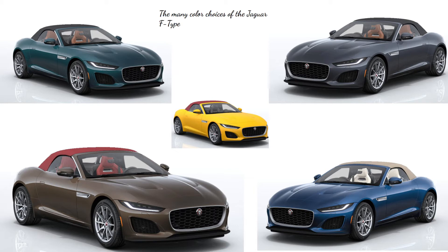The Z4 has two soft top color options: standard black or moonlight black. The F-Type has black, red, and beige roof options.